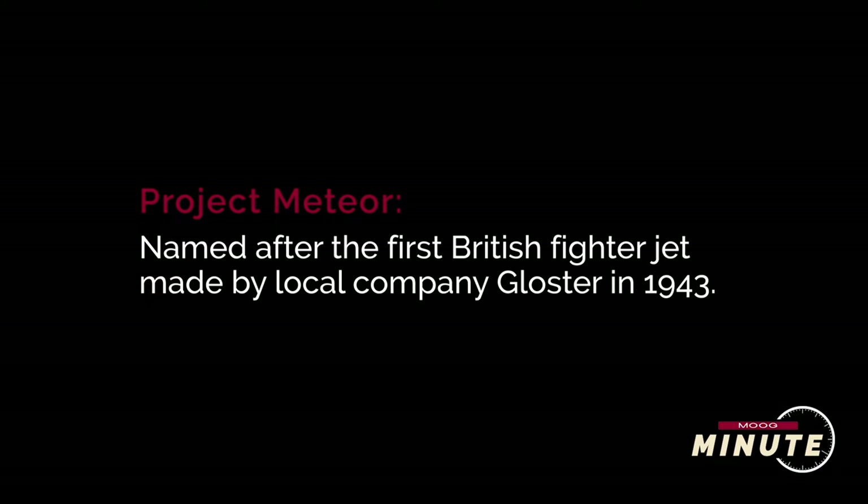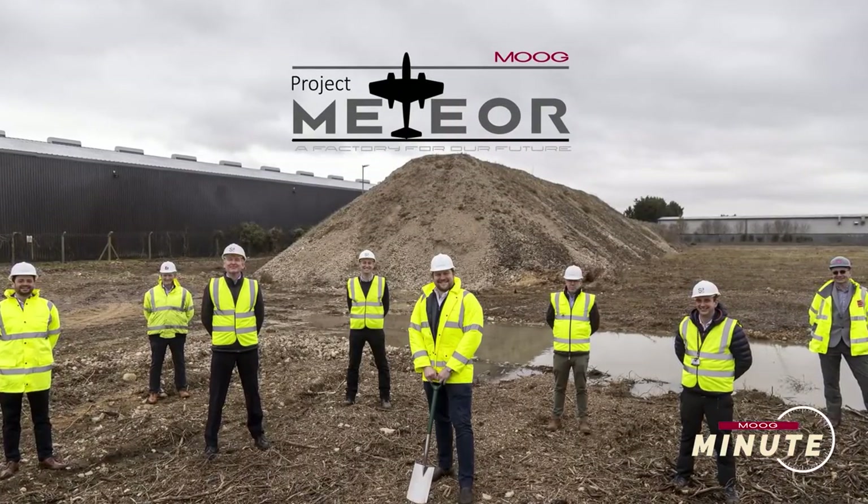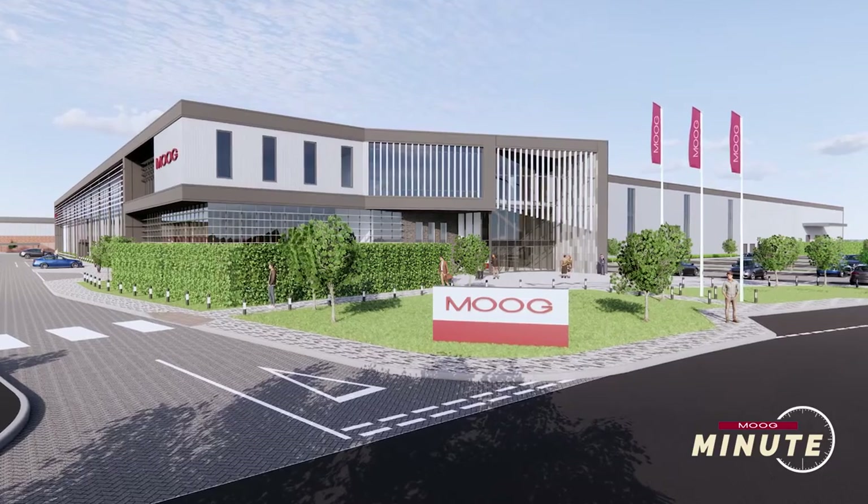So what is Project Meteor? Project Meteor is a name selected by our employees for a project that involves bringing a new building to Tewksbury.